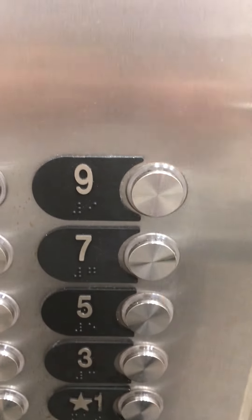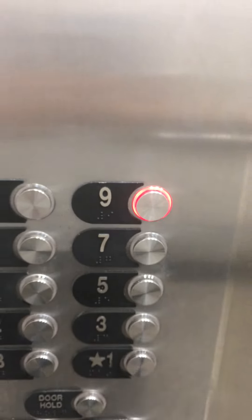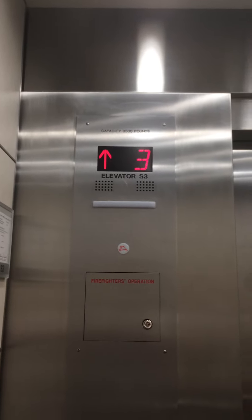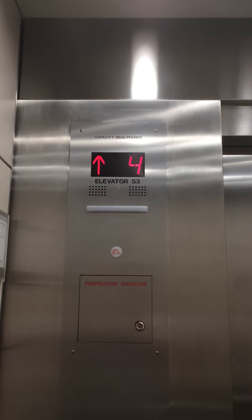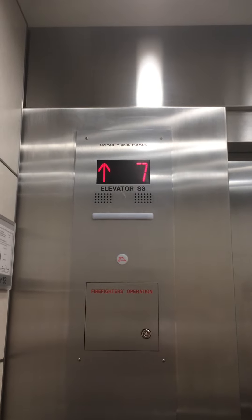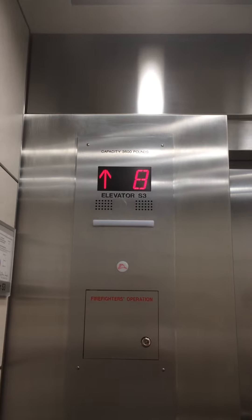Door closed button works. I like that. Let's watch the numbers while we go up to nine. Okay, we are at nine.